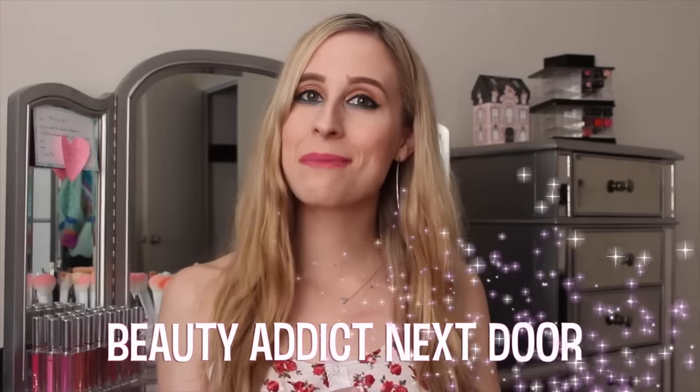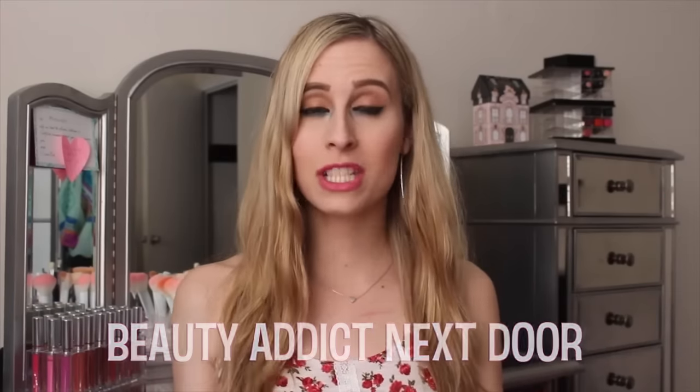Hey Beauty Addicts, it's Alex. Welcome back to my channel. Today's video is going to be a decluttering video — it's part two of my makeup collection declutter for my cruelty-free transition. I am no longer going to be purchasing products from parent companies that test on animals, or companies underneath parent companies that also have companies that test on animals.